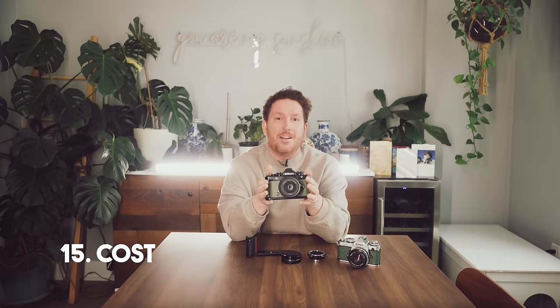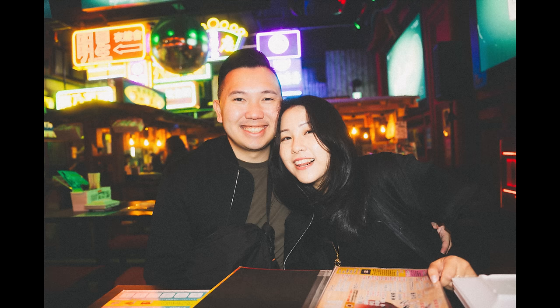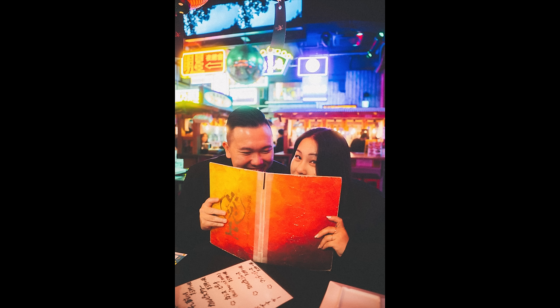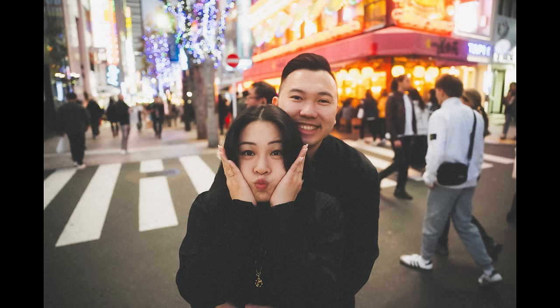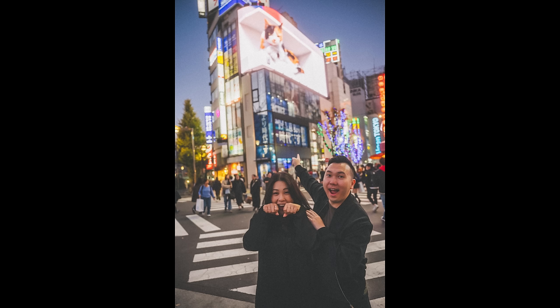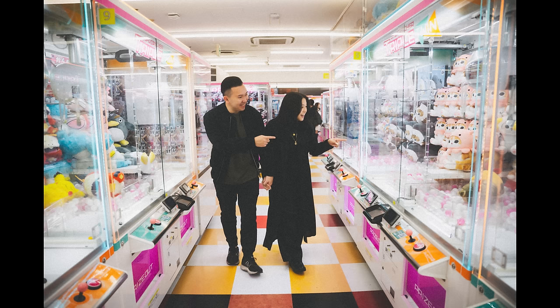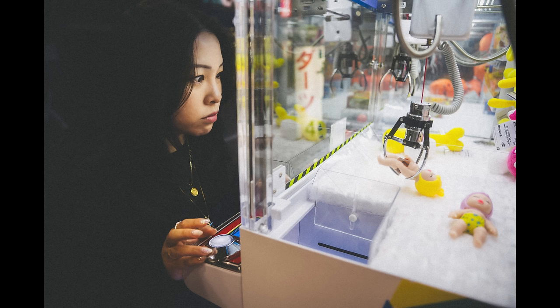Number fifteen: cost. This is a very nice price point for a camera that does so much. I honestly expected them to release it with one deal-breaker feature left out to protect sales of the Z8, but they really didn't leave anything out that I need for weddings — so thumbs up to Nikon. It's also really nice that the F1.8 primes are relatively reasonable in cost, and a lot are available used, so you can get a proper pro kit without breaking the bank.